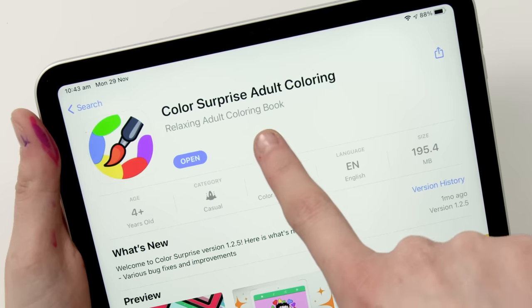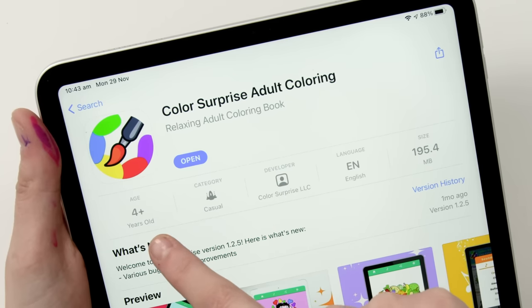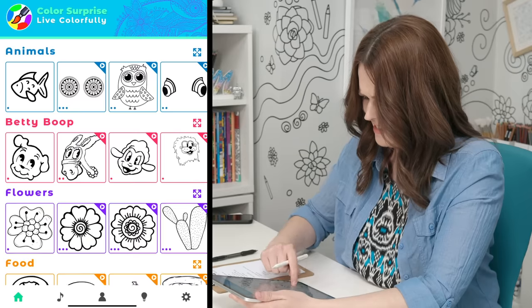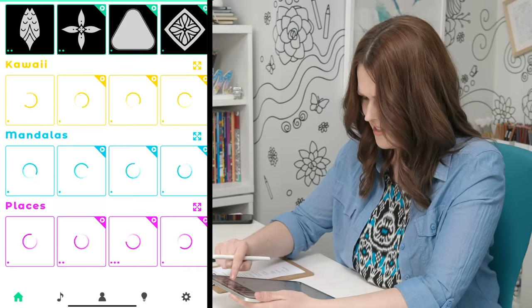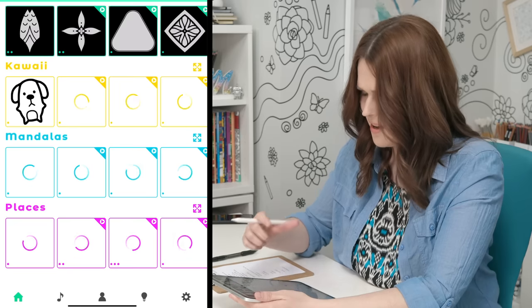Our first coloring app: Relaxing Adult Coloring Book, age four plus. At first glance, these don't really look like adult coloring pages — they're very simple. I would say this is more aimed at kids, but we'll give it a chance and see what the functionality is like.